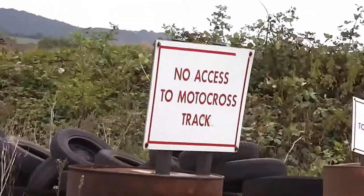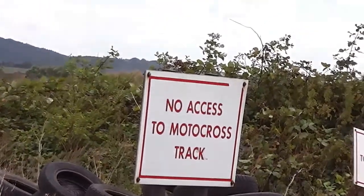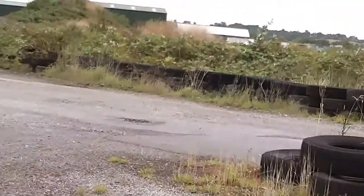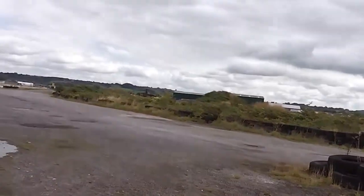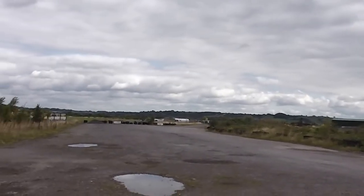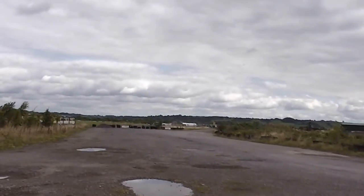It looks like — oh here we are — no access to motocross track. Looks like along here they might have had go-karts or something. Looks like that sort of place where if somebody gets an idea you can hire a bit of land to have a go at it down here.